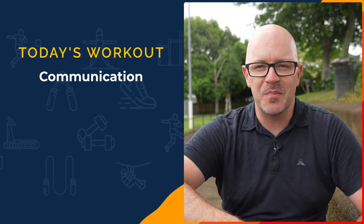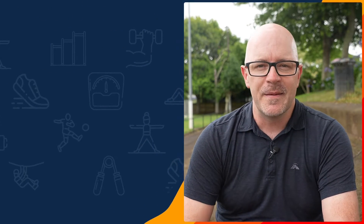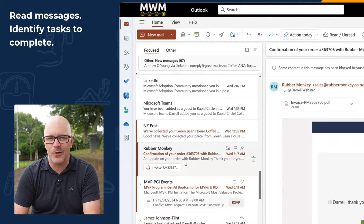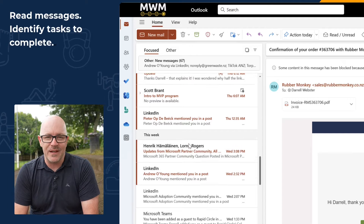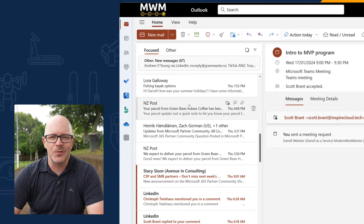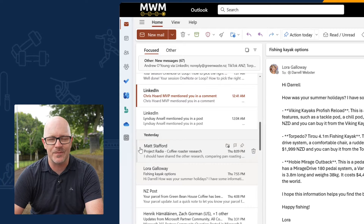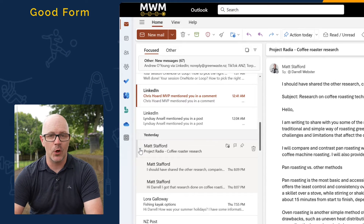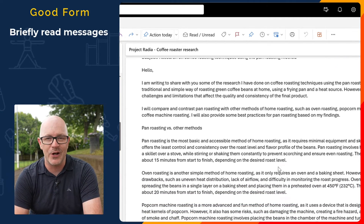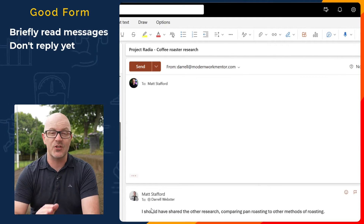Our first exercise begins with our messages. People have continued to communicate with us during our break. We need to be able to read our messages and to see if we have any tasks to complete for any of our contacts. We might have received info that can help us continue with our current tasks. So when reading our messages we flag messages for follow-up or we can create a task from the message. In this exercise I want you to focus on good form, briefly reading your messages. You're looking for cues to help you prioritise and organise. Avoid thinking about the responses or answering the message, just do that later.